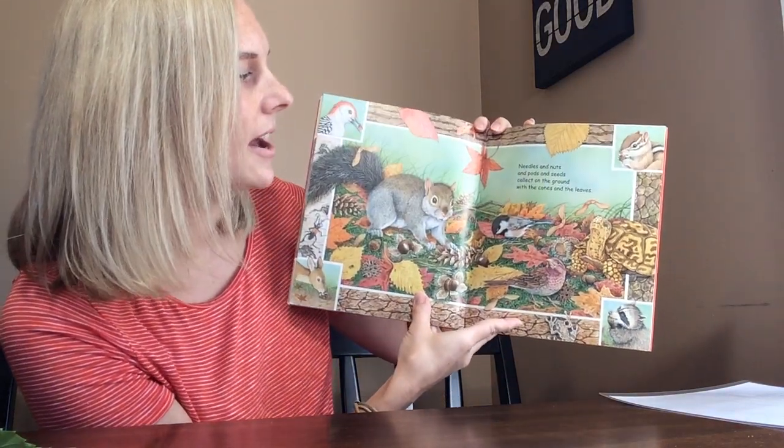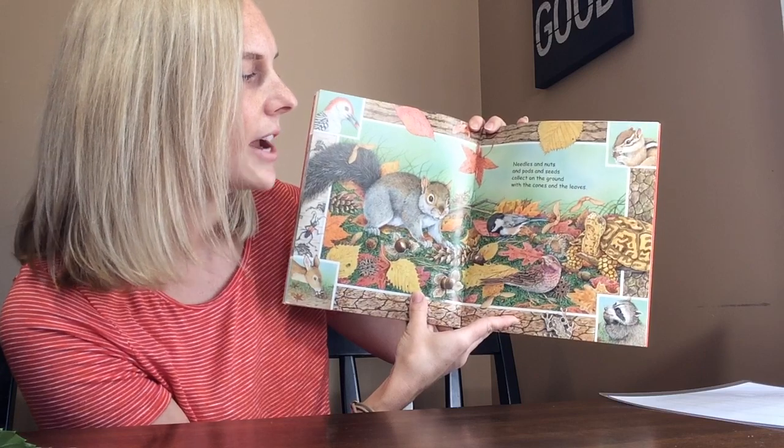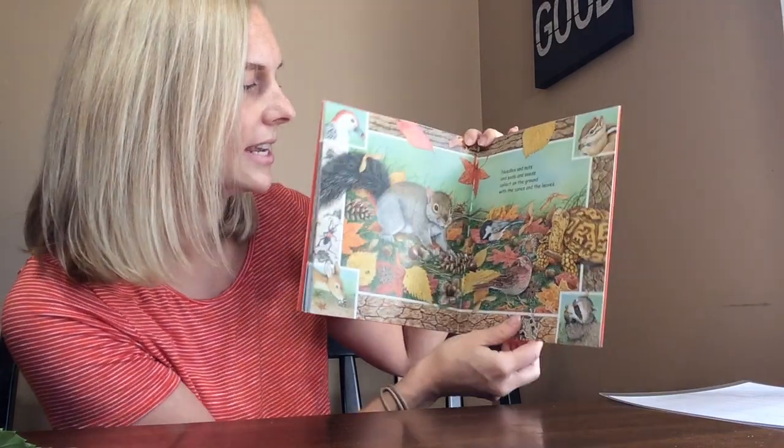Needles and nuts and pods and seeds collect on the ground with the cones and the leaves.